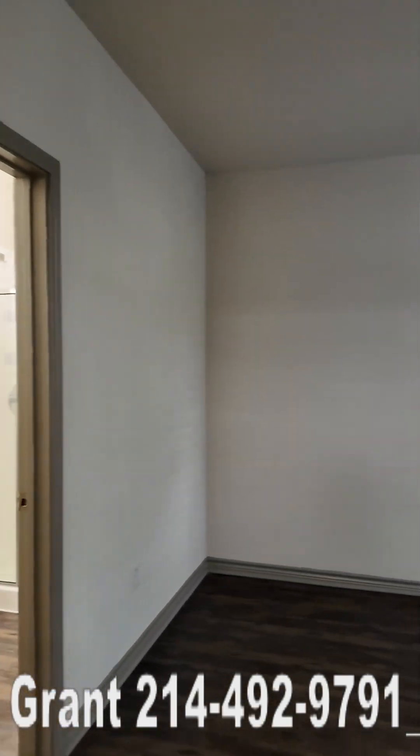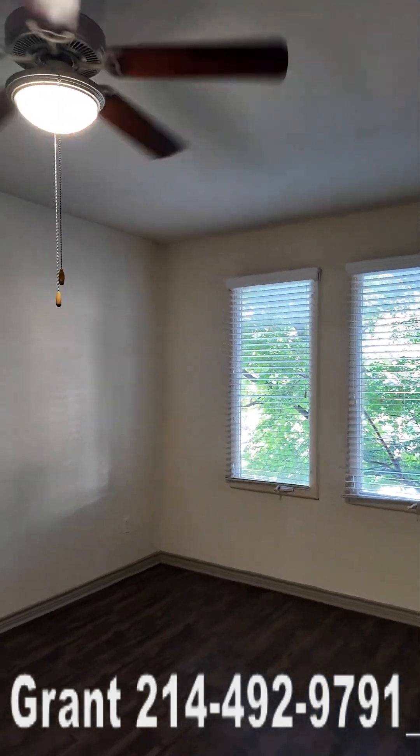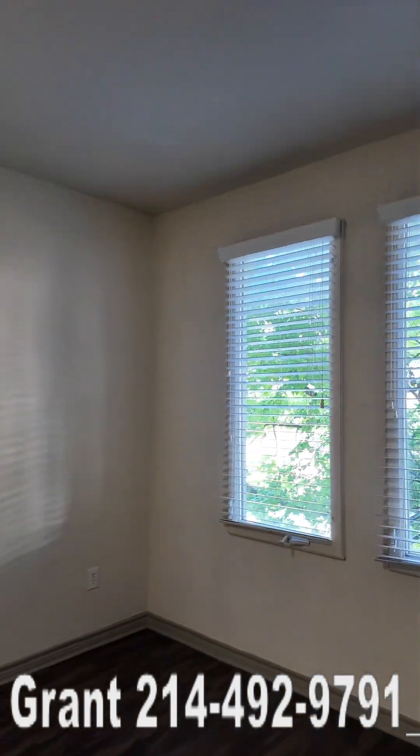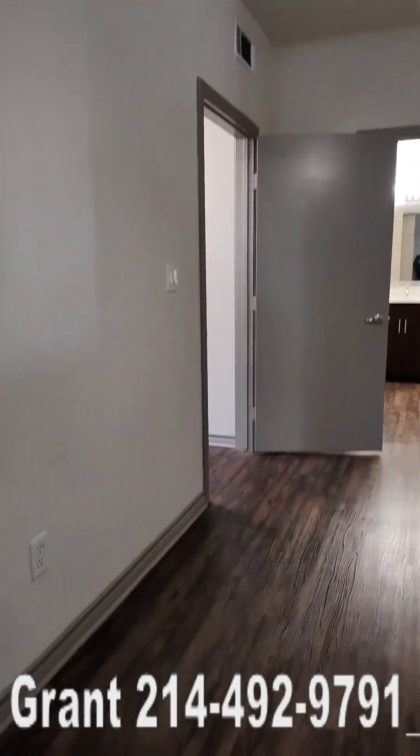So let's start with the master bedroom. This is the master bedroom. It is a big size too. One thing with the Lenox West Village, there's really no small apartments — they have big apartments everywhere, just big spaces.